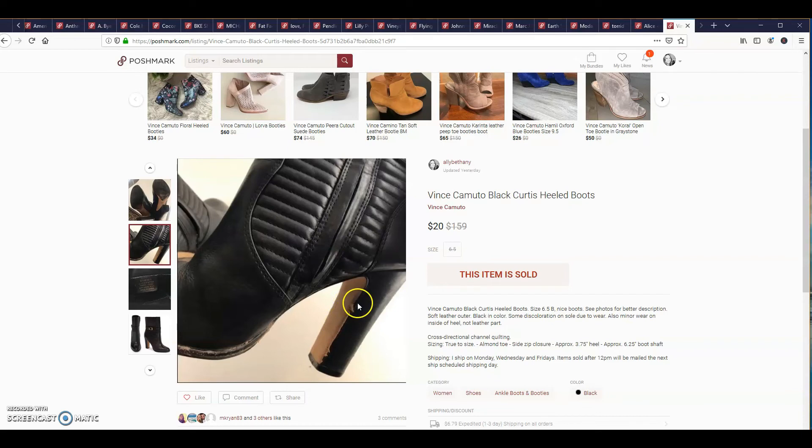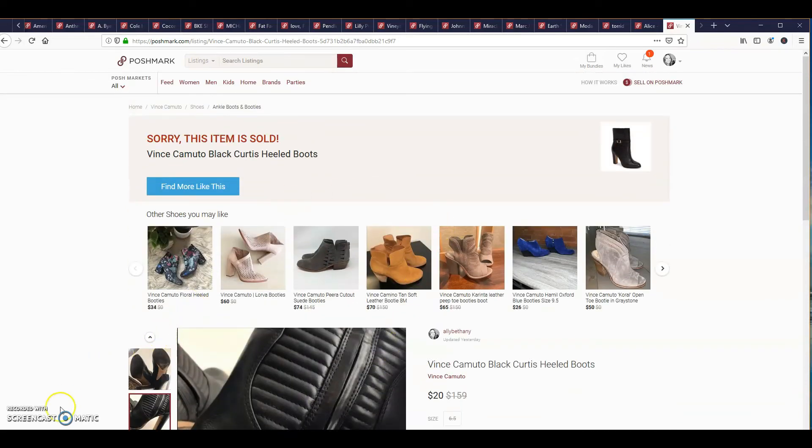I'll go ahead and tell you my numbers for the week. My gross sales was $780. My net was $663.28. My cost of goods was right at $70. So my profit was $593.28. And if you want to take away taxes — 30% — after taxes it would be $415.29, which would be my complete total profit for the week.